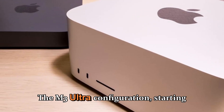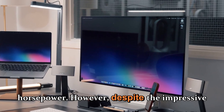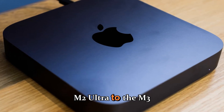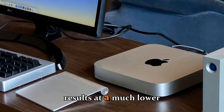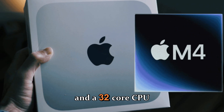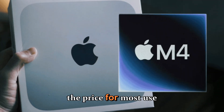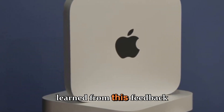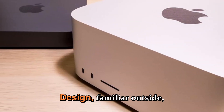The M3 Ultra configuration starting at $3,999 was targeted toward those who wanted maximum horsepower. However, many reviewers felt the performance jump from the M2 Ultra to the M3 Ultra wasn't as dramatic as expected — the M4 Max often delivered near-identical real-world results at a much lower cost. Even though the M3 Ultra offered an 80-core GPU and a 32-core CPU, it didn't justify being double the price for most use cases. That's exactly why 2026 is expected to be such a pivotal year.